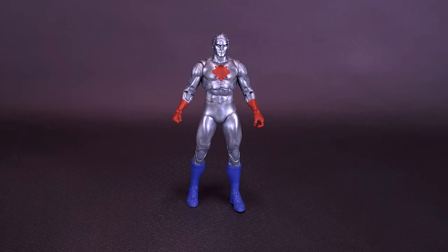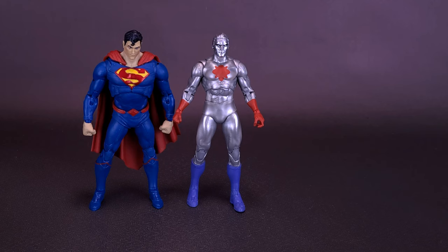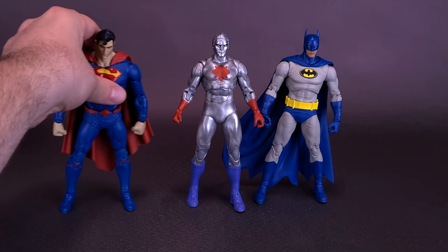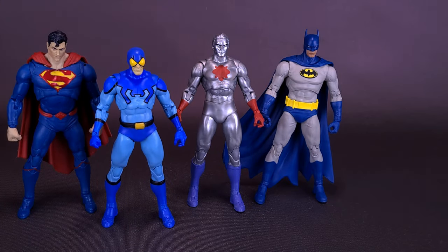If I'm going to compare Captain Atom with anybody, it would make the most sense to compare him with Superman. I may not have chosen the best Superman for the job — that's the DC Rebirth one, clearly a bigger, bulkier build than the slightly smaller build we got with Captain Atom here. Here's what the figure looks like with the recently looked-at Batman Nightfall. I also wanted to bring in the Gold Label Edition DC Classics Blue Beetle, a figure we just recently had a look at. The real reason I wanted to bring this figure in is because it seems they're using the exact same body.